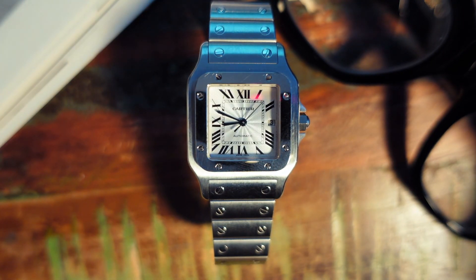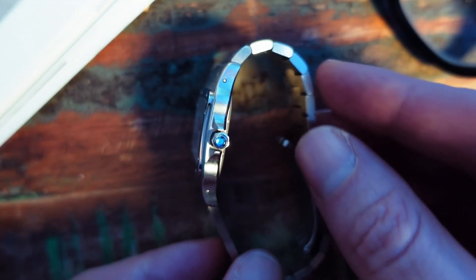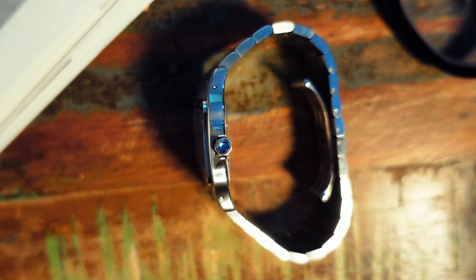There have been a few iterations over the years but very few design changes: a square dial, a thin elegant profile, a screwed bezel.